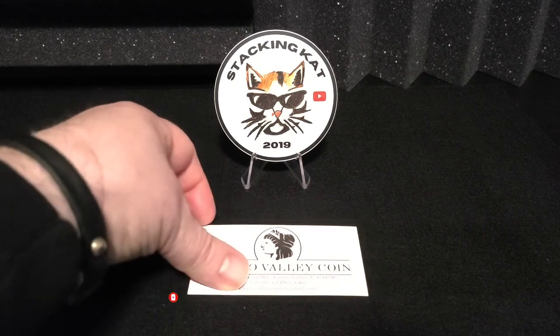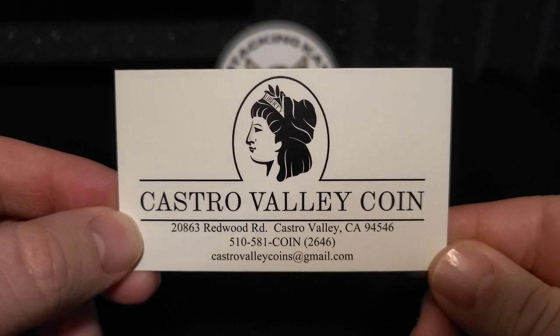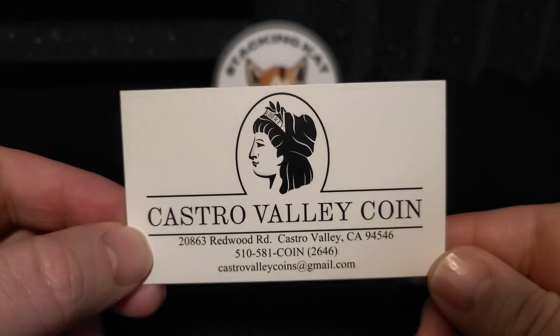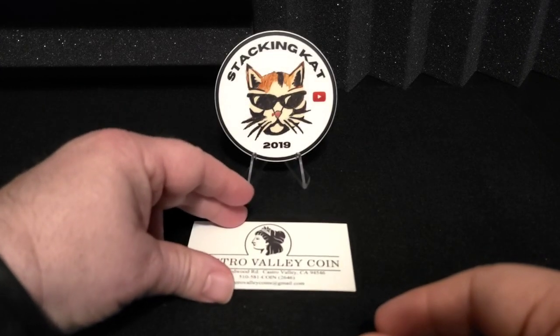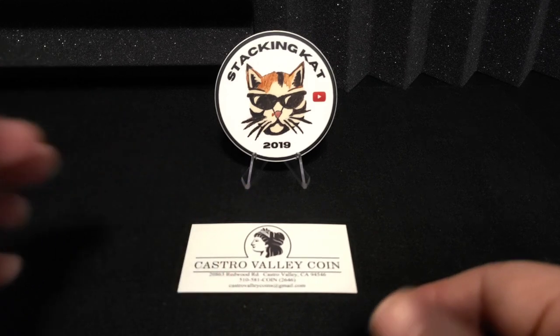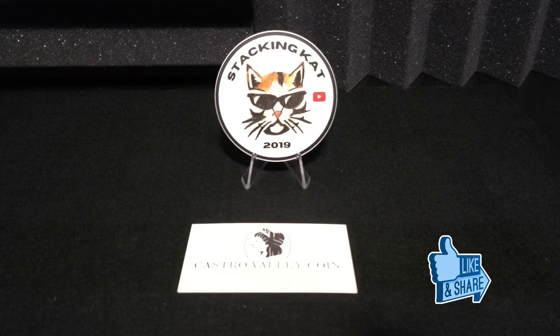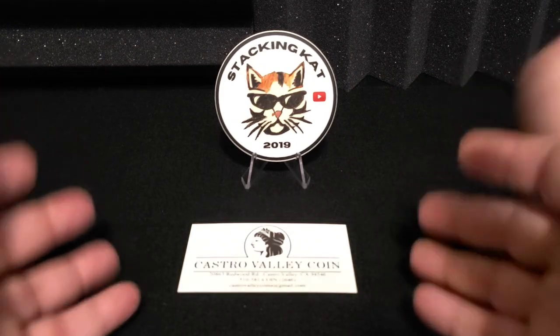I just was out at my local coin shop, which is Castro Valley Coin in Castro Valley, California. I hadn't been out there in a little bit of time, probably about six weeks or so. I've been doing a little bit more online shopping, but I wanted to get out there and see how the guys were doing and see what type of selection they had. It's usually a good one, so I was looking for some silver and some gold.